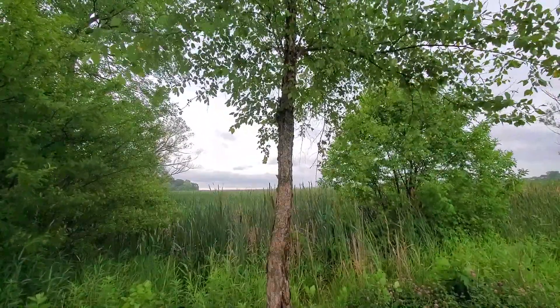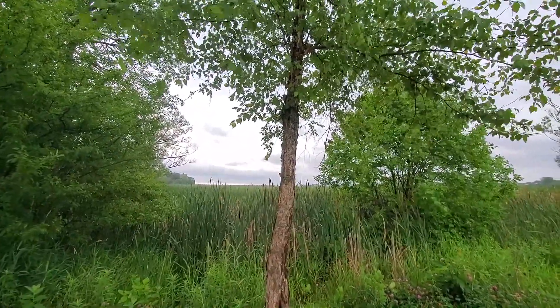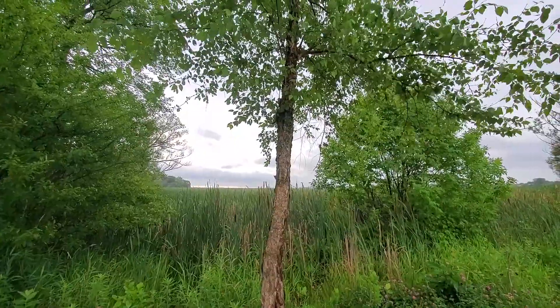While this species of birch is of little value for timber, it's sometimes used in mine reclamation and in erosion control. So that's our river birch, Betula nigra.